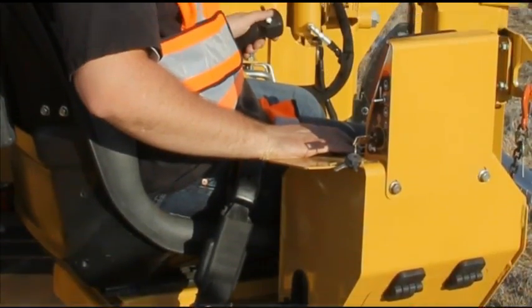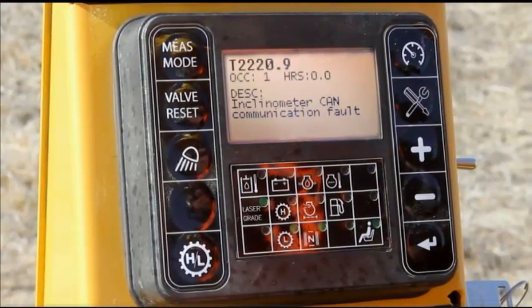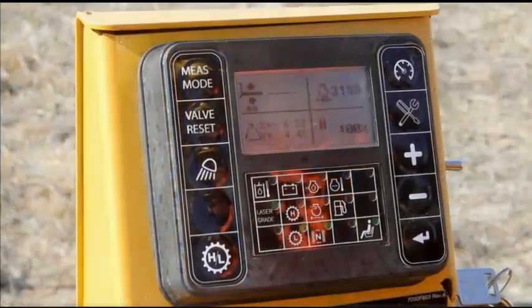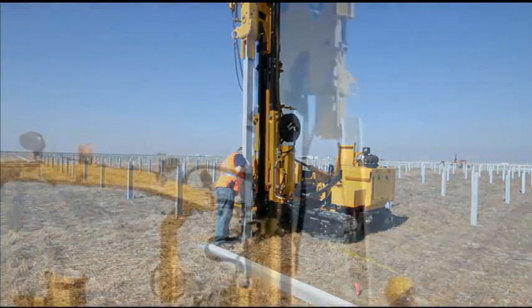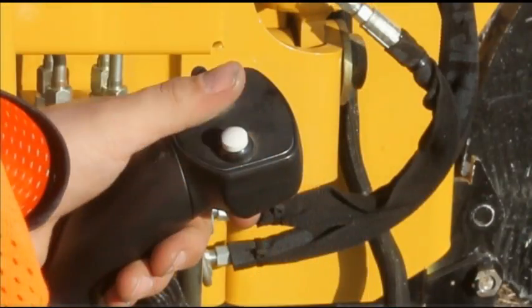Additionally, the operator can view machine maintenance information from the display to help keep the machine properly serviced. With the auto-plumb feature, the PD-10 can correct the pier angle to complete verticality without any manual post adjustment by the operator. The mast automatically moves to a plumb orientation with the touch of a button.